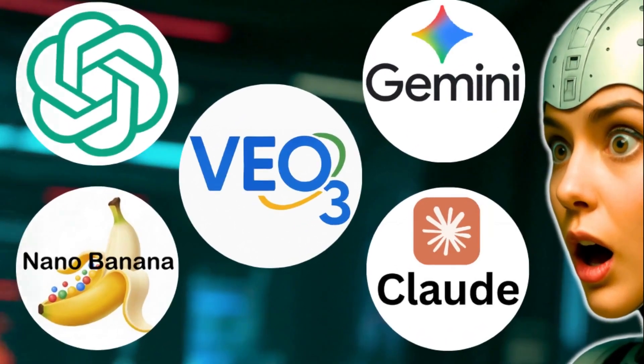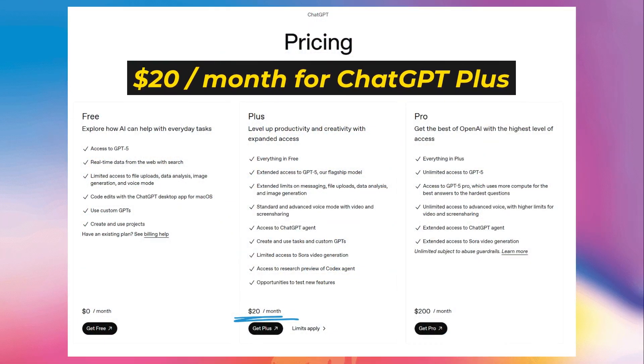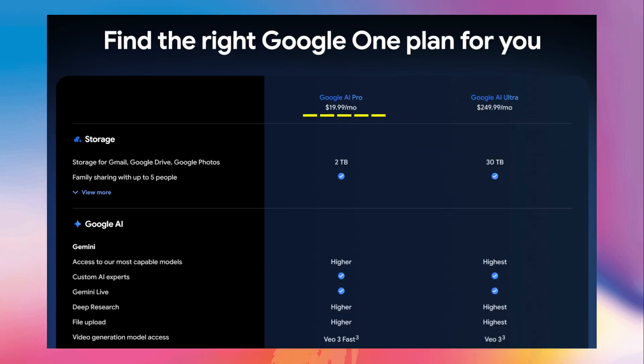You've been told a lie. The lie is that to get the best and most powerful AI models, you have to spend $20 a month for ChatGPT+, another $17 for Claude Pro, and then another subscription for Google's top Gemini model.